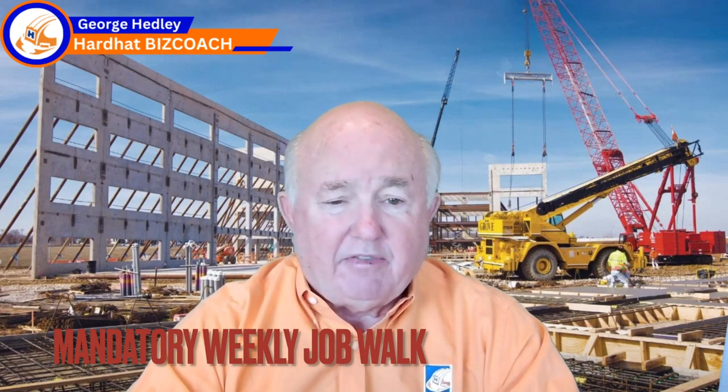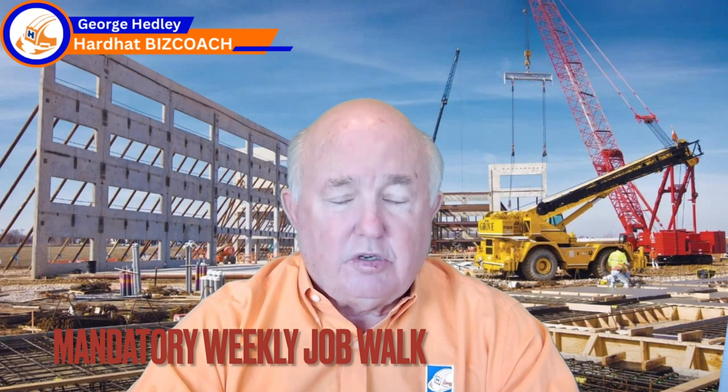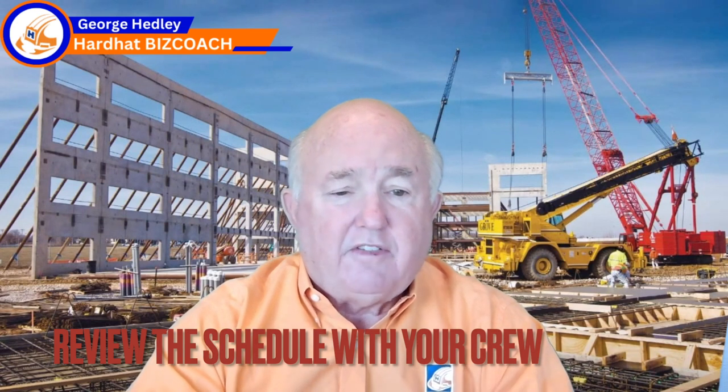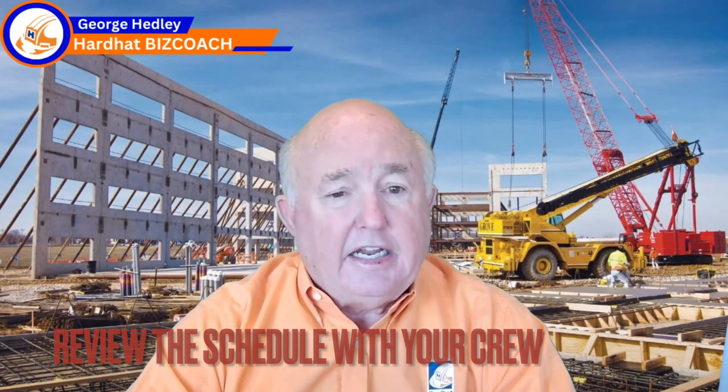I demand a weekly job walk. The project manager goes out to the job every week and walks the job with the superintendent, the foreman, the general superintendent — whoever's out there managing your crew. We do a long, detailed job walk. First, we review the schedule. Every week, I demand my project foreman or superintendent do a look-ahead schedule — a schedule of the next two to four weeks of all the activities that are going to happen. We review that as we walk the job, looking at completion versus scheduled completion. If we're starting to fall behind, we can identify it early and make adjustments to move the job ahead faster.